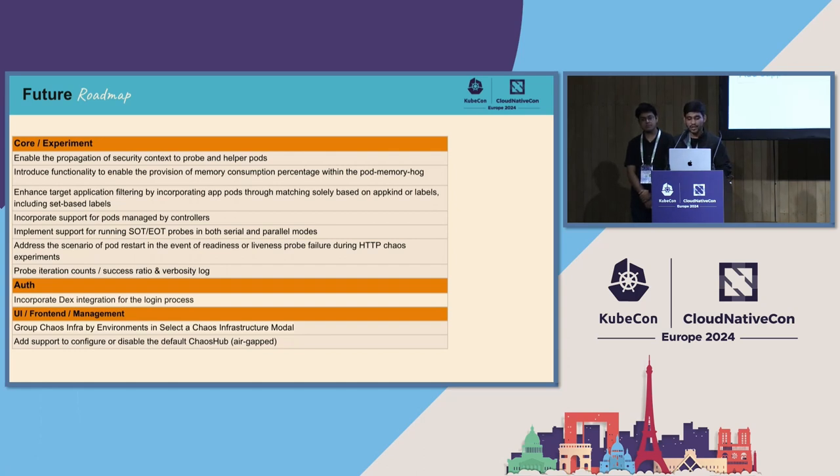Next items are from the UI and front-end side. Currently, when you select the infra on which to inject chaos, it lists all infras. We will add grouping based on environment — each environment can contain multiple infras — so you can uniquely identify which infra belongs to which environment, even if the same infra name appears across two different environments.